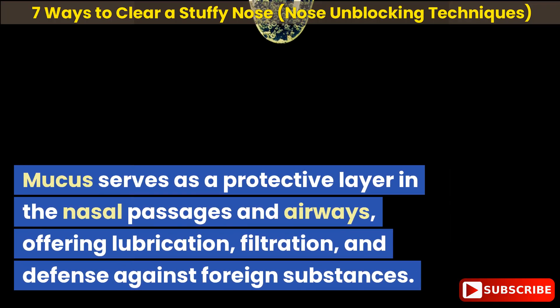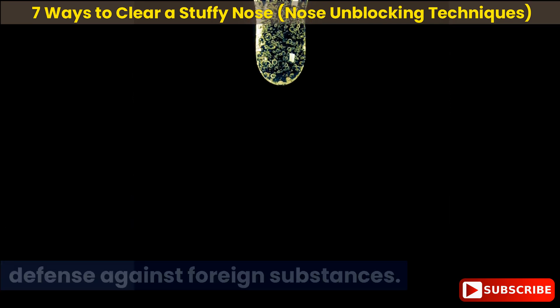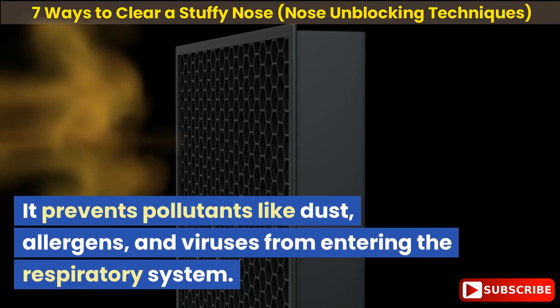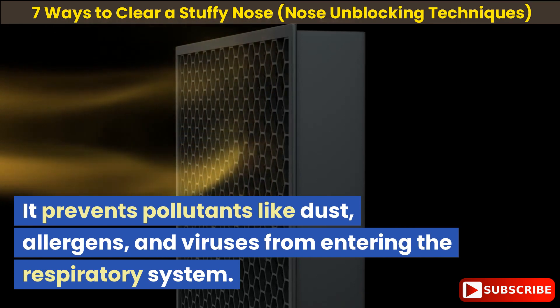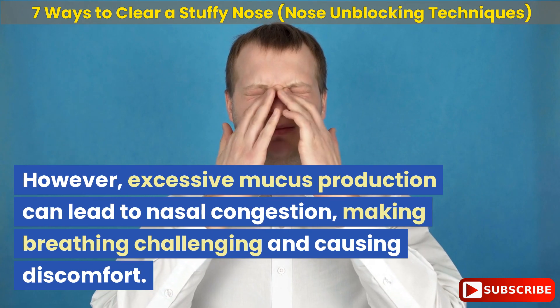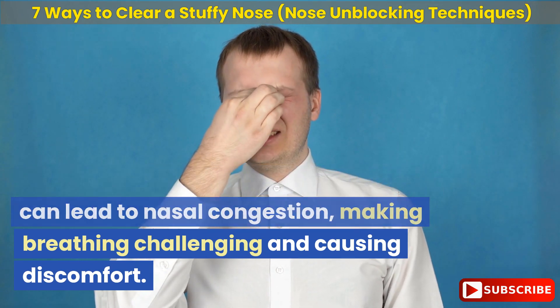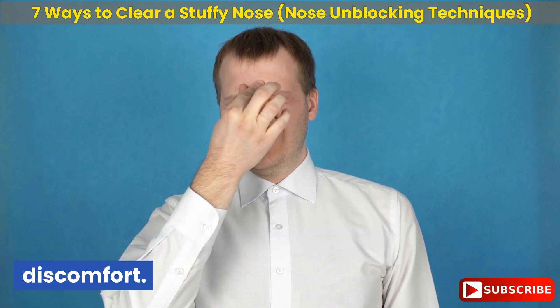Mucus serves as a protective layer in the nasal passages and airways, offering lubrication, filtration, and defense against foreign substances. It prevents pollutants like dust, allergens, and viruses from entering the respiratory system. However, excessive mucus production can lead to nasal congestion, making breathing challenging and causing discomfort.